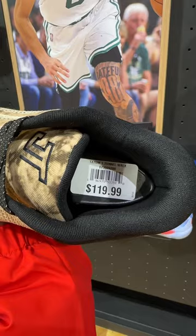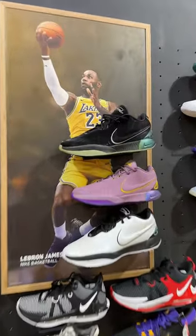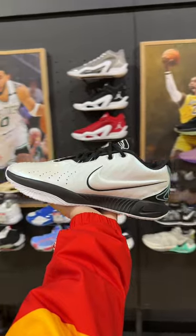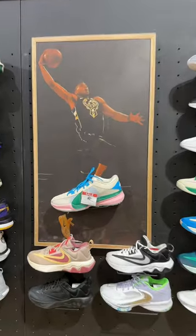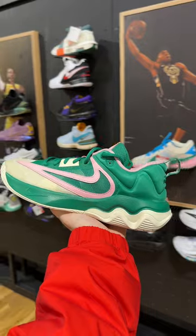These are super clean and retail for $120. We got the king LeBron James — look at these 21s, they look super good, but the retail is $200. We got the Giannis section, and I'm not gonna lie, these are super clean.